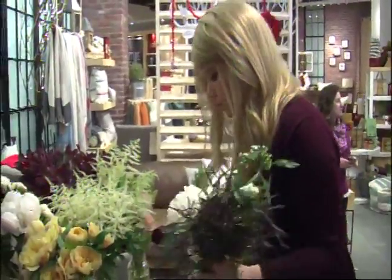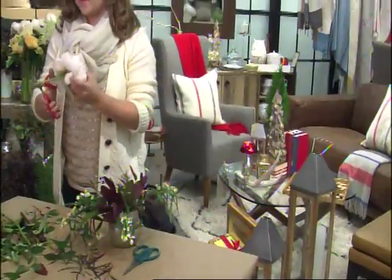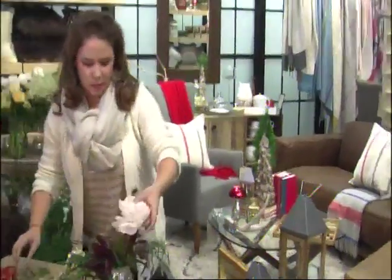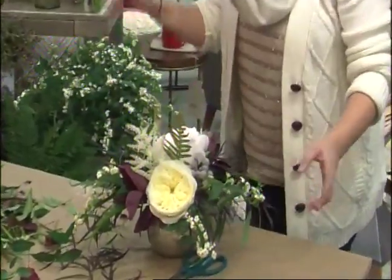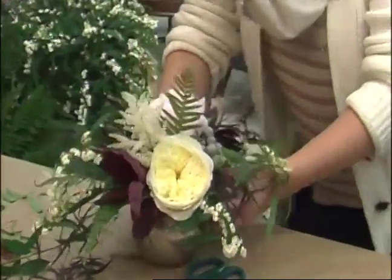Lastly, choose an attention-grabbing flower. You want to cut them on an angle because then they'll soak up more water and last longer. Place that focal flower in the perfect spot to complete the centerpiece masterpiece.